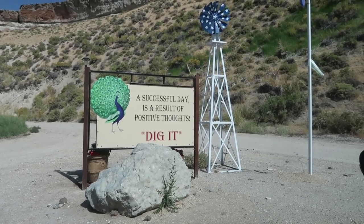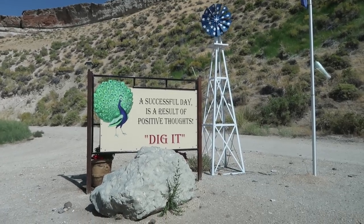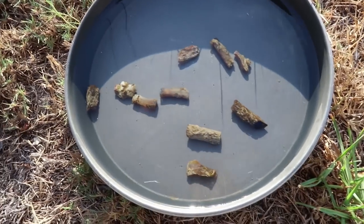I love this, and it's so true in all the expeditions I've ever done — any time I had positive thoughts, I did really well. Royal Peacock, you guys are awesome!